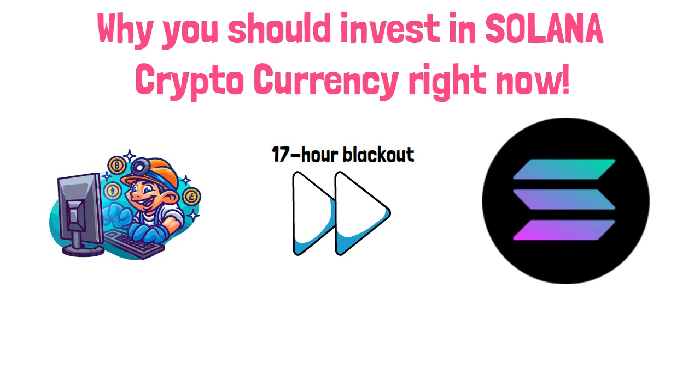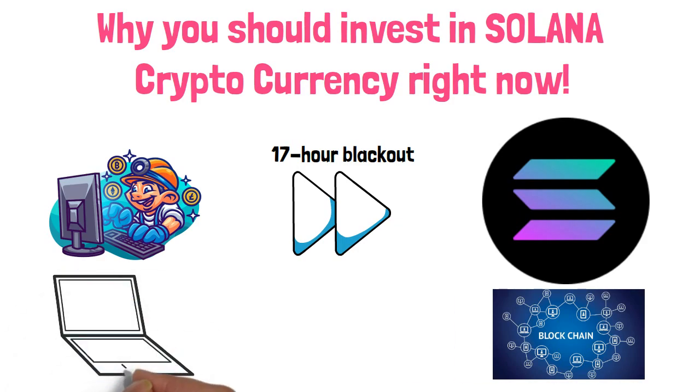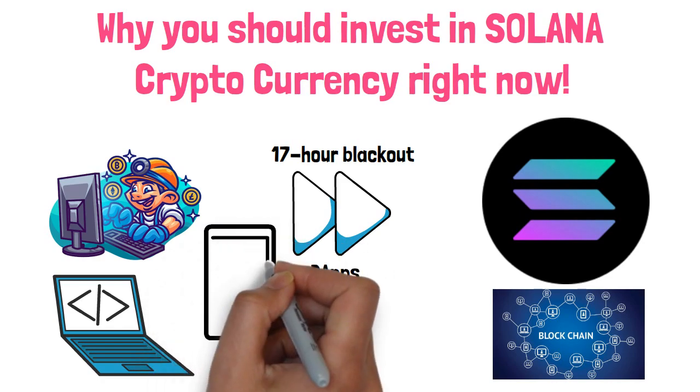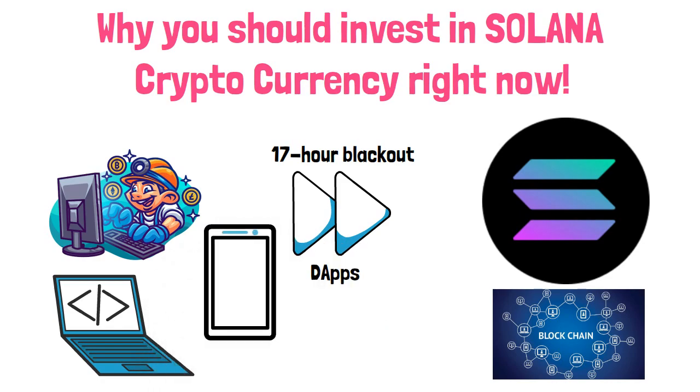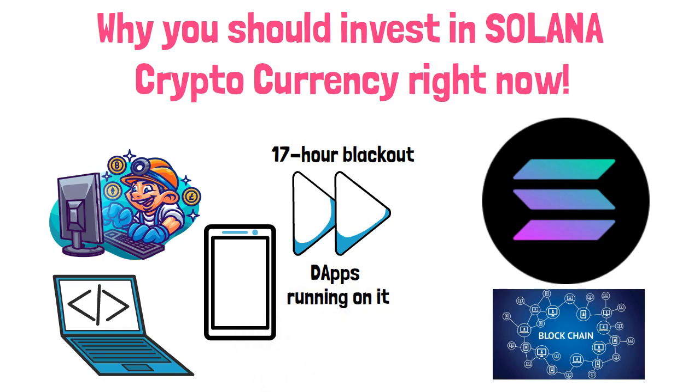Solana is a decentralized blockchain built to enable scalable, user-friendly apps for the world. It is possible to run apps on some blockchains — these are called decentralized apps. Let's imagine a blockchain as the operating system for your computer or smartphone — Windows, macOS, Android, iOS, etc. — and decentralized apps are running on it, just like ordinary apps on your devices.